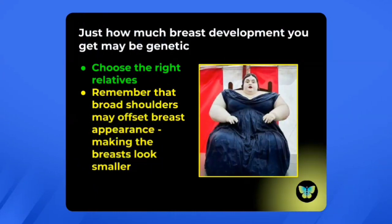Just how much breast development you get can be genetic. They always say choose your right parents — if you want big breasts, you might do better with big-breasted female relatives. Remember that broad shoulders can offset breast appearance, so if you have broader shoulders, that may actually make your breasts look smaller, and when you're looking for an implant size, you might want to look at something slightly larger.